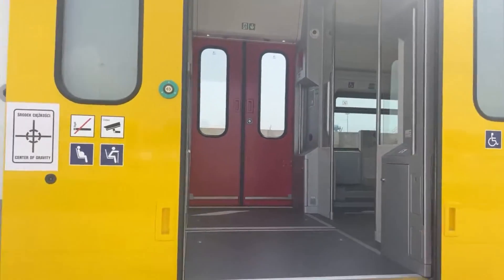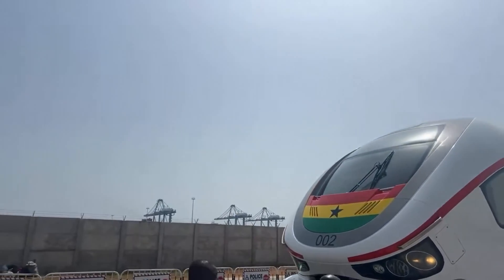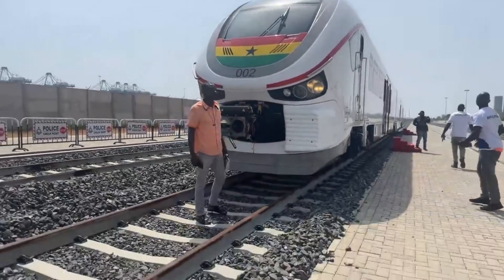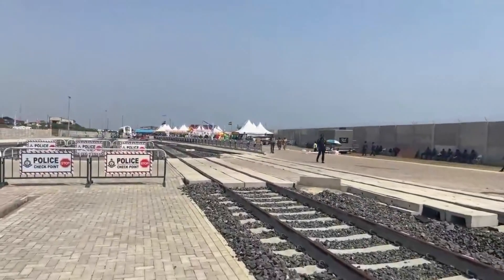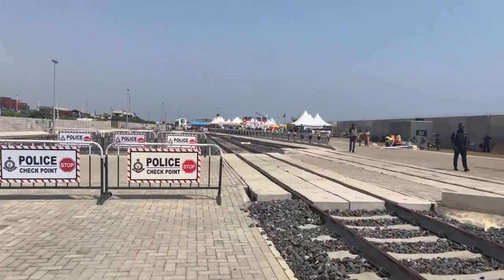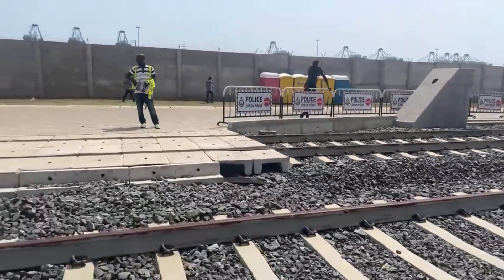This railway is not just about moving people — it's about transforming Ghana's economy. By connecting the Tema port to the north, the railway facilitates faster and cheaper transportation of goods, reducing costs for businesses and boosting trade. From job creation in the logistics and transportation sectors to easing road congestion, the railway is set to have a lasting impact on Ghana's development.